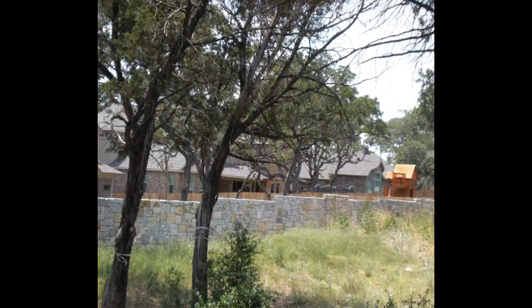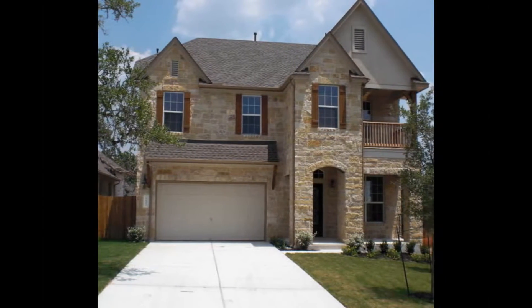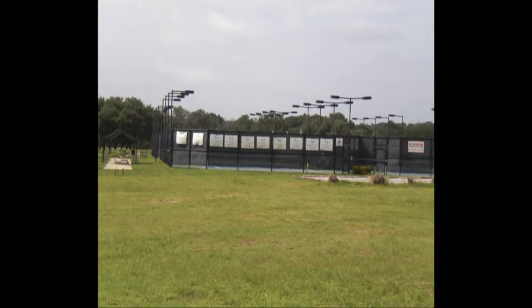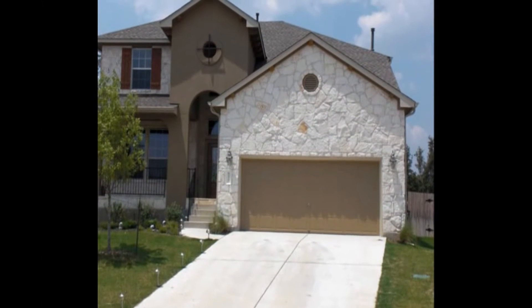Avana's homes feature many items that are often upgrades in new construction in Circle C, like clay brick exterior on all four sides of the homes, mahogany six-panel solid core doors, 35-year rated roof, aluminum gutter systems, and a complete yard irrigation system.